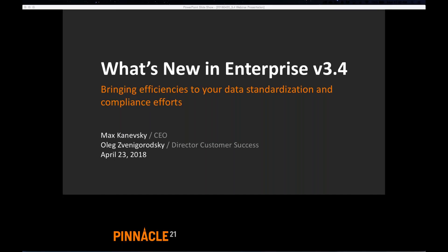Hi, everybody. Thank you for joining us today. Our webinar is titled "What's New in Enterprise version 3.4: Bringing Efficiencies to Your Data Standardization and Compliance Efforts." My name is Oleg Zvina-Garatsky, and I'm Director of Customer Success here at Pinnacle 21.